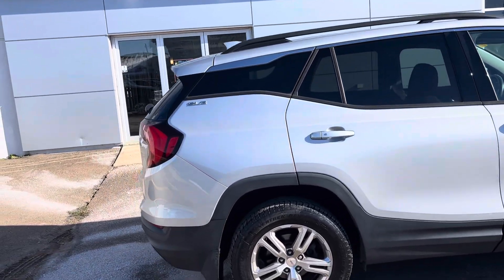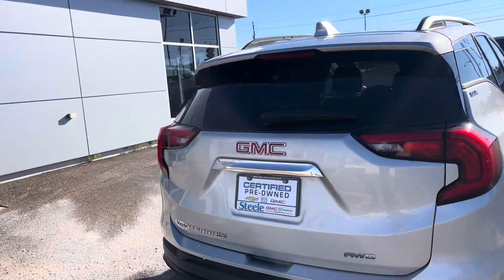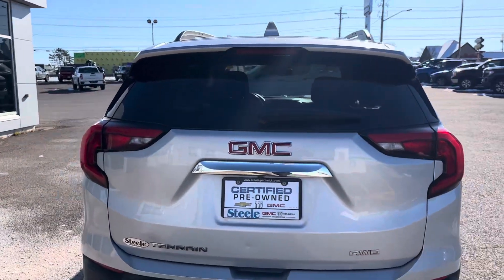Very, very good shape. Very clean for 2018. Works really well. Has an auto start on it.